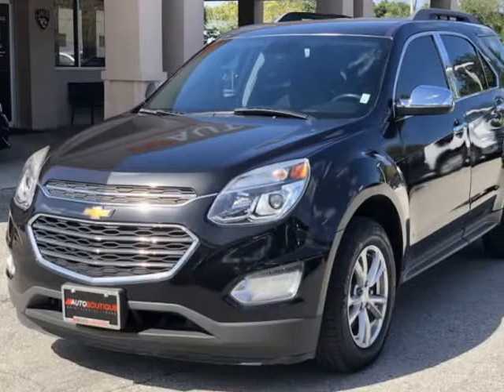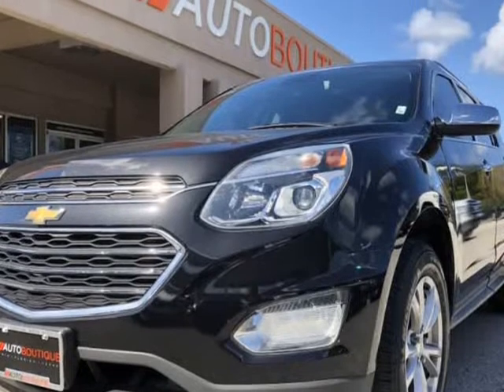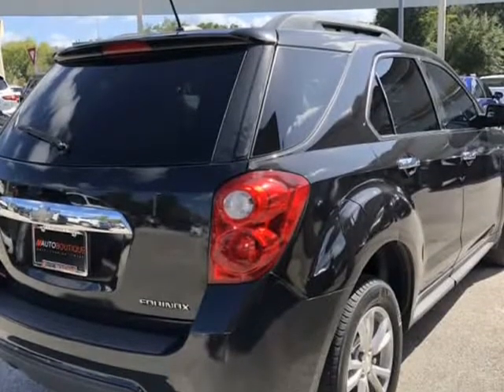This 2016 Chevrolet Equinox LT is brought to you by Auto Boutique. Auto Boutique is proud to offer excellent pre-owned vehicles priced thousands of dollars below retail value.